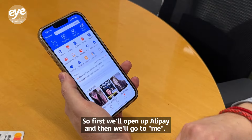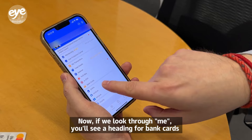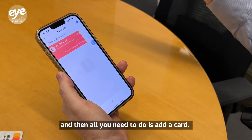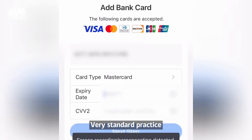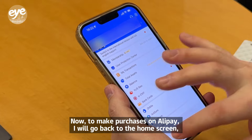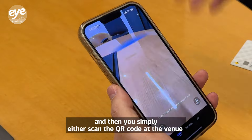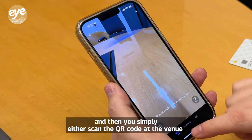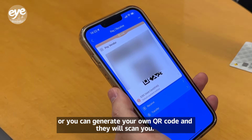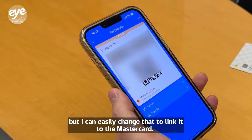Open up Alipay and go to 'Me.' You'll see a heading for bank cards — all you need to do is add a card. Very standard practice. To make purchases, go back to the home screen and either scan the QR code at the venue, or generate your own QR code for them to scan you. Right now it's linked to my debit card, but I can easily change that to link it to a MasterCard.